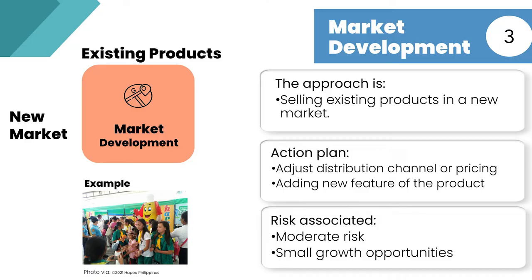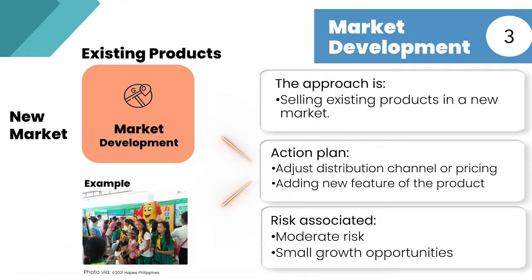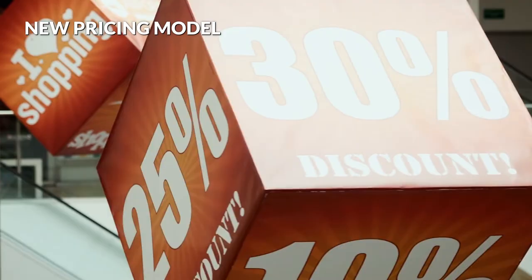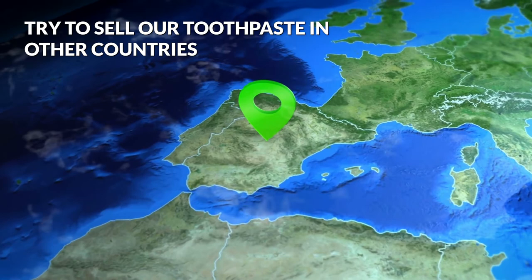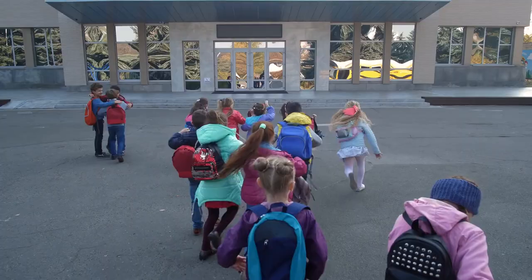The next option is the market development strategy. In this approach, an existing product is sold in a new market. The new market can be geographically different or a new market segment. Minor changes in the product can be made to adapt to new markets. Additionally, the company must adjust its distribution channels as it attempts to enter new markets. Another approach is using a new pricing model to appeal to different customer groups. Some common risks are extra market expenses and the risk of alienating current customers. For our toothpaste example, we can try to sell in other countries and explore B2B sales plans for schools, companies, and kindergartens.